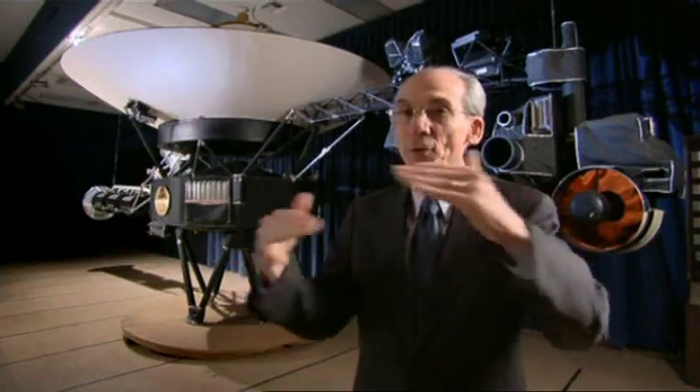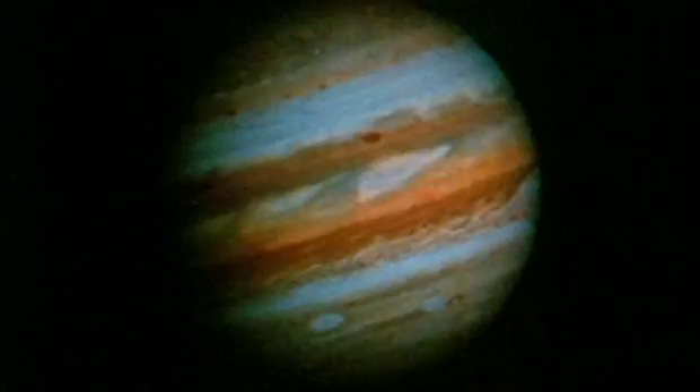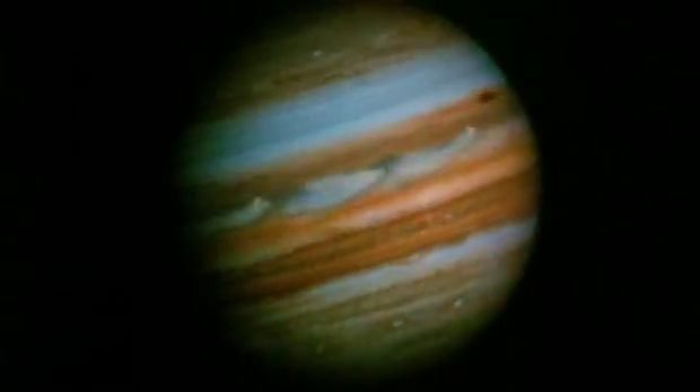Already we could see Jupiter with unprecedented detail — with winds of hundreds of miles per hour, jet streams, literally dozens of hurricane-like storm systems, many as large as the Earth itself, and the Great Red Spot two or three times the size of the Earth. And then the moons, of course, which looked unlike anything we've seen here on Earth.